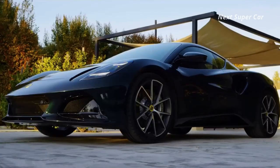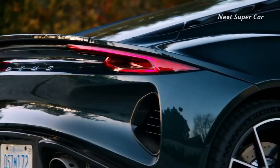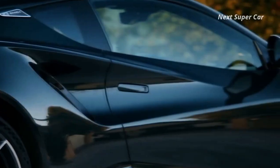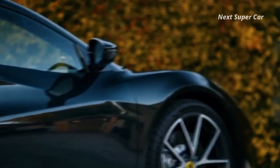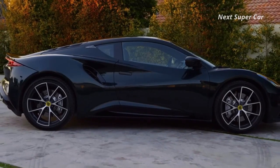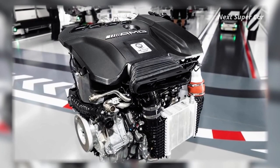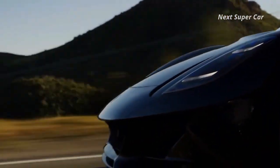The Emira i4 will have a standard turbocharged four-cylinder with 360 horsepower, but Lotus will also sell a version with a supercharged V6 pumping out 400 horses with an available manual gearbox, meaning the Emira competes with Porsche's 718 Cayman and certain 911 variants. It features an intriguing exterior inspired by the carbon-fiber-intensive Evija, and employs a reinforced aluminum architecture carried over from the Evora GT.